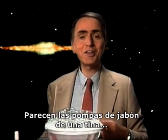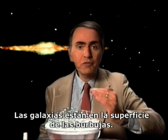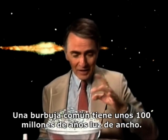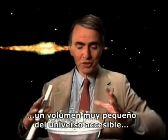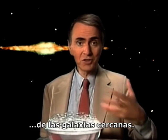It's a little like soap bubbles in a bathtub or in dishwashing detergent. The galaxies are on the surfaces of the bubbles. The insides of the bubbles seem to have almost no galaxies in them at all. An average bubble is about a hundred million light-years across, and that means that we've mapped still only a very small volume of the accessible universe, the galaxies nearest to us.